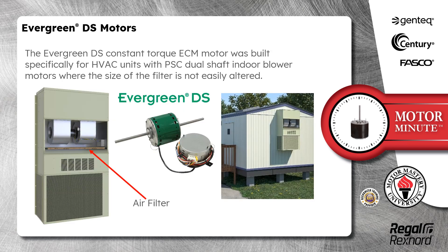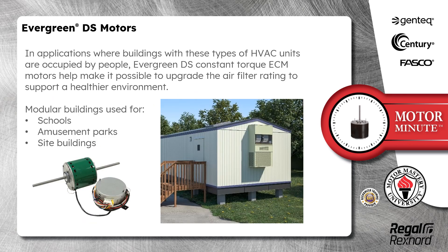The Evergreen DS constant torque ECM motor was built specifically for HVAC units with PSC dual shaft indoor blower motors where the size of the filter is not easily altered. In applications where buildings with these types of HVAC units are occupied by people, Evergreen DS constant torque ECM motors help make it possible to upgrade the air filter rating to support a healthier environment.